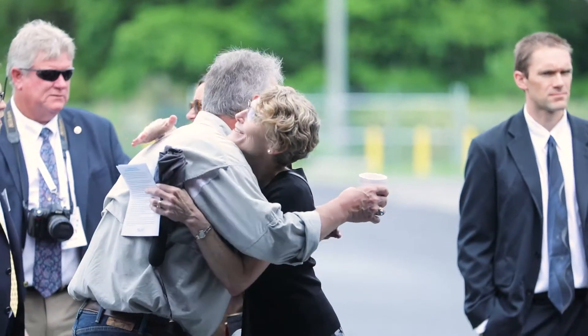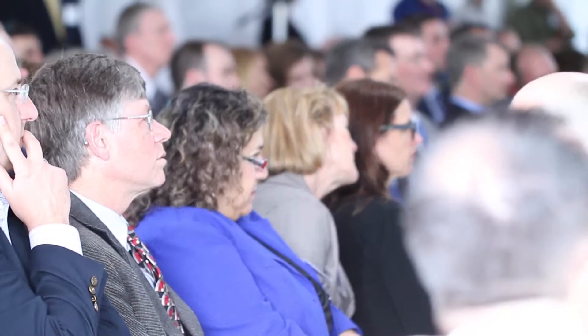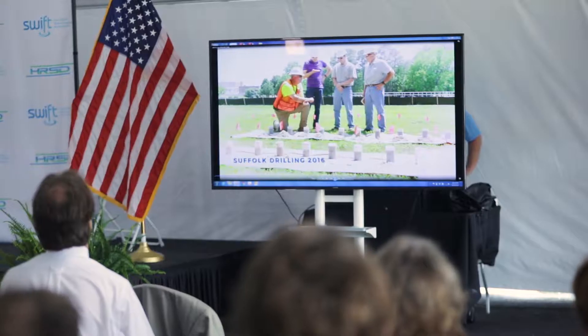We're here today to cut the ribbon on a 25 million dollar facility. The SWIFT Research Center has already begun to replenish the thirsty Potomac aquifer with the SWIFT water.